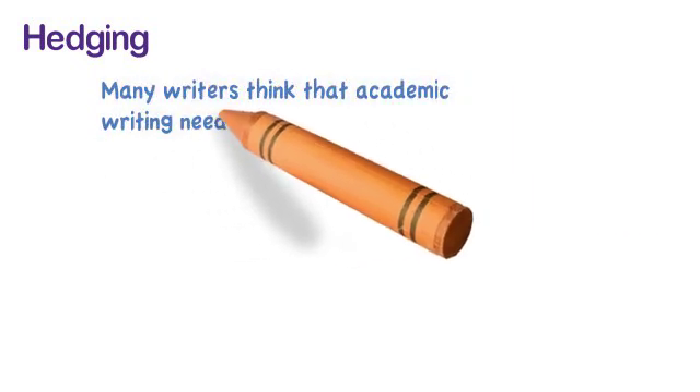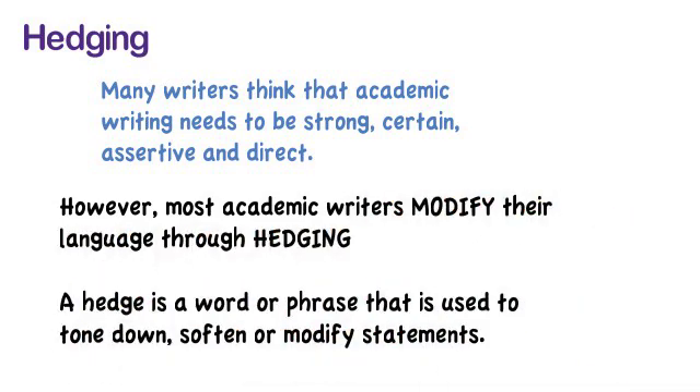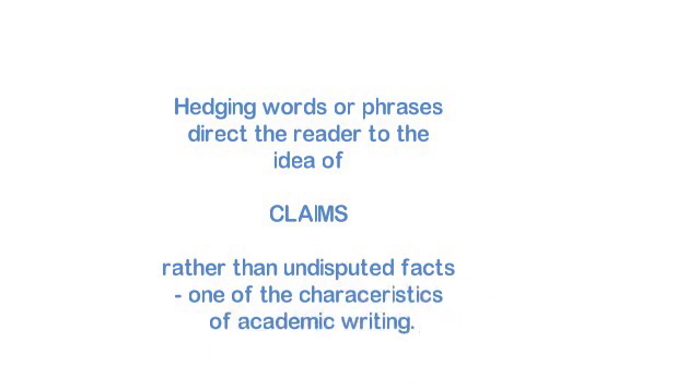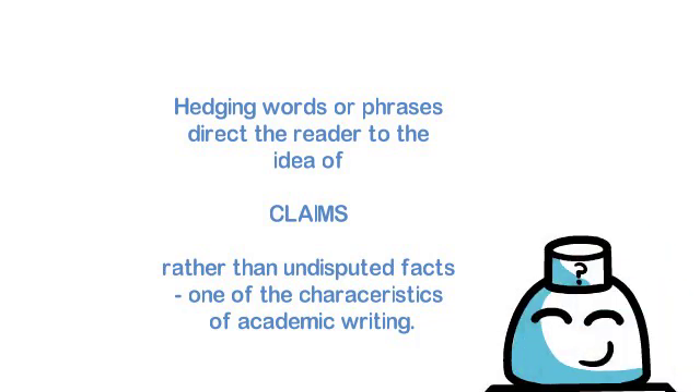Let's look at hedging first. Many writers think that academic writing needs to always be strong and certain, assertive and direct, because we're basing it on research. However, most academic writers modify their language through hedging. A hedge is a word or a phrase that's used to tone down, soften, or modify statements — it's really a key characteristic of academic style. Hedging words or phrases direct the reader to the idea of arguments and claims, rather than undisputed facts. Academic writing is always about making an argument, rather than about facts, and this is written into the style of our language.